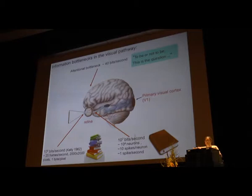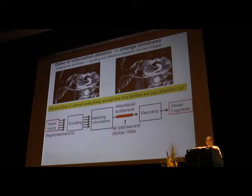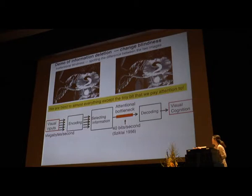Therefore, we have to delete most of the sentences before we even read them. How do we decide which two sentences to read? Here is a demonstration that information is indeed deleted — can you see the difference between these two images? If you haven't deleted any information, you should spot the difference right away, but most people cannot. We are therefore blind to almost everything except the tiny bit that we pay attention to. This is formalized in a diagram: raw information is encoded, then a tiny bit is selected through the attention bottleneck before it reaches perception.